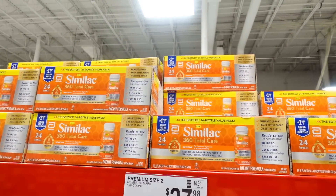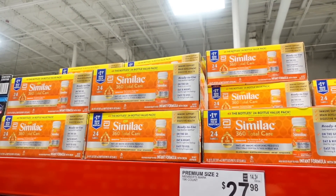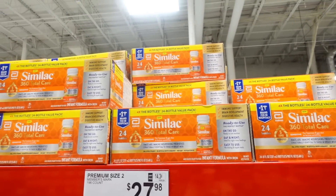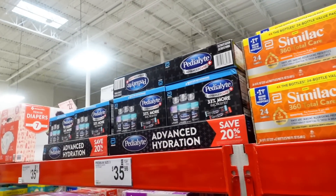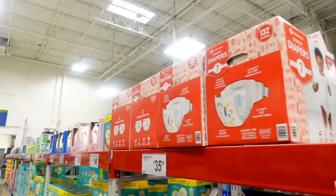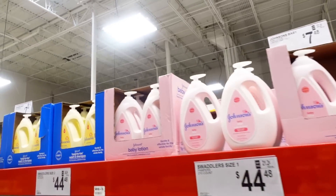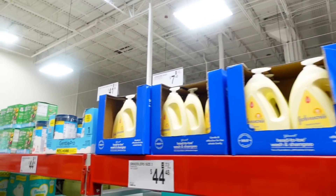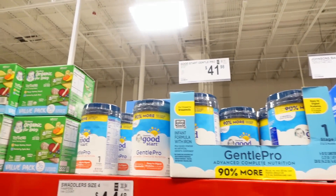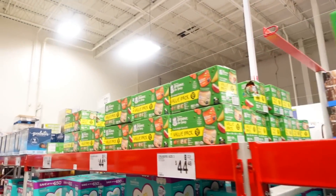Just want to let you guys know, if you're looking for formula, they have the Similac HolyTerra here at the Sam's Club in Tinley. So if you guys are looking for formula, they do have it. They also have baby lotion, baby wash, and Gentle Pro from Gerber. So if you guys were looking for your babies, I got you.